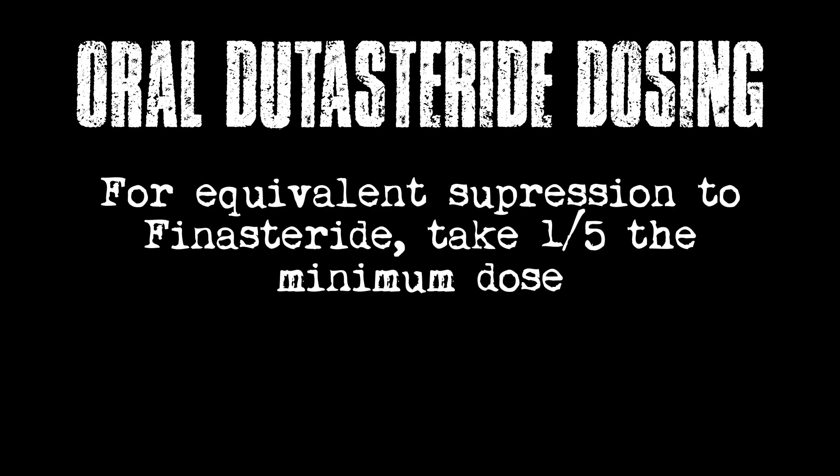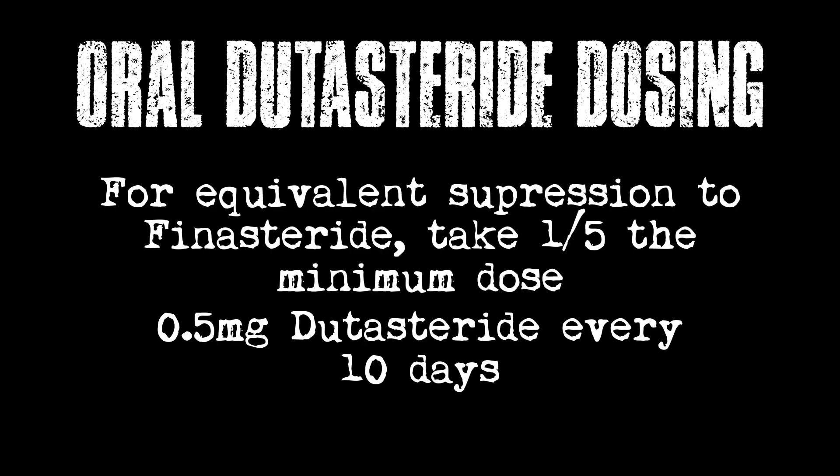To get 50% suppression — rather than the equivalent of the 70% finasteride achieves — dutasteride at an equivalent dose is 0.1 milligrams. So one-fifth the minimum dose. To get 50% suppression, because we usually don't want to crush DHT completely, you'd want to do 0.5 milligrams every 10 days. It has about a five-week half-life, so if you overdose on this drug, it'll be months before it's out of your system.